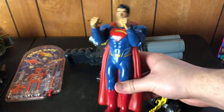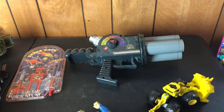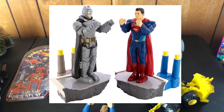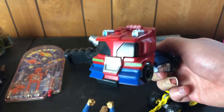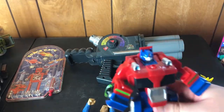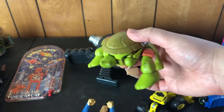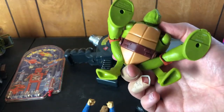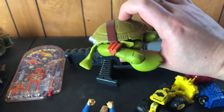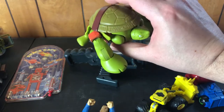Randomly, a Superman Rock 'Em Sock 'Em guy — I didn't know that's what it was at first. I guess it probably came with a Batman or Superman, but I don't have that — maybe I'll find him some other time. We have a playskool Optimus Prime, and we have a mutating Ninja Turtle from the 2016 cartoon — it's Michelangelo. I finally figured out how to mutate these things, but it looks so stupid.